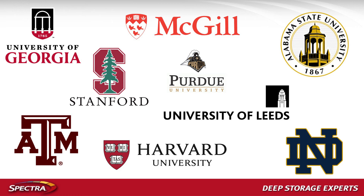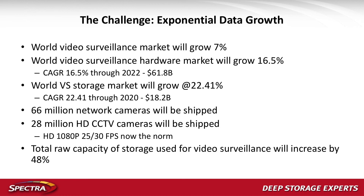So why video surveillance? Why did we jump into this market? We're seeing a lot of the same trends we saw in media and entertainment about ten years ago — transitioning from an analog world to a digital world, and then as camera resolutions increase, think about going from standard definition to HD to UHD TV, we're seeing those same trend lines in video surveillance. This year storage will grow by 48 percent, which really grabs our attention but also presents significant challenges.